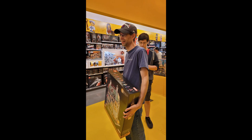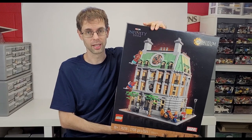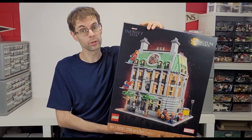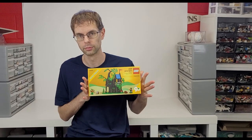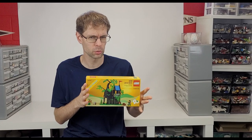We are down here in our building HQ — also known as our basement — and let me show you what we got at the store today. There were a few people in line, but I was able to get the Sanctum Sanctorum. I'm really excited to dig into this one — I love modular buildings and this looks like it'll fit in really well with those. Also, because I spent the threshold, I was able to get another copy of the Forest Hideout, so this is our second one.